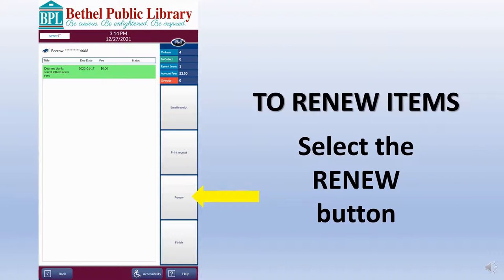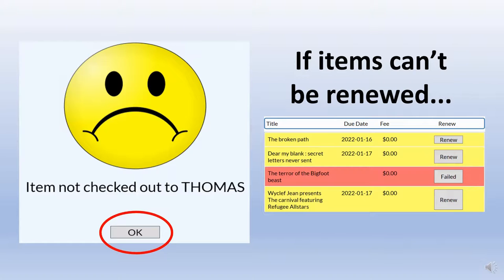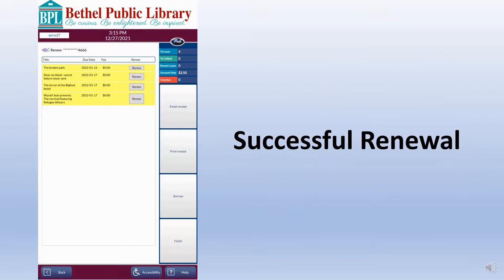To renew items, tap Renew in the right sidebar menu. Tap the Renew button that appears next to each item you want to renew. If an item cannot be renewed, a frowny face will appear on the screen to inform the patron and the item line will change to red. Tap OK to acknowledge the alert. If the renewal is successful, the new due date will appear in the yellow item line.